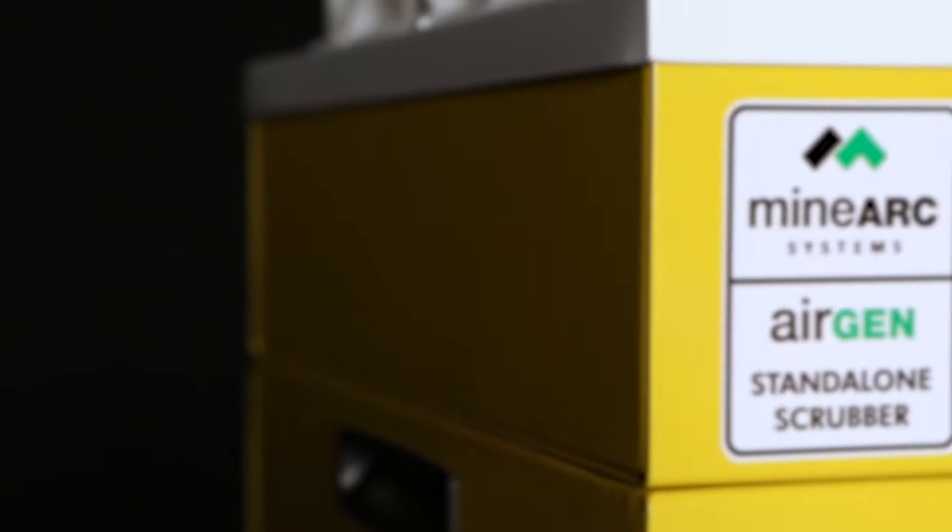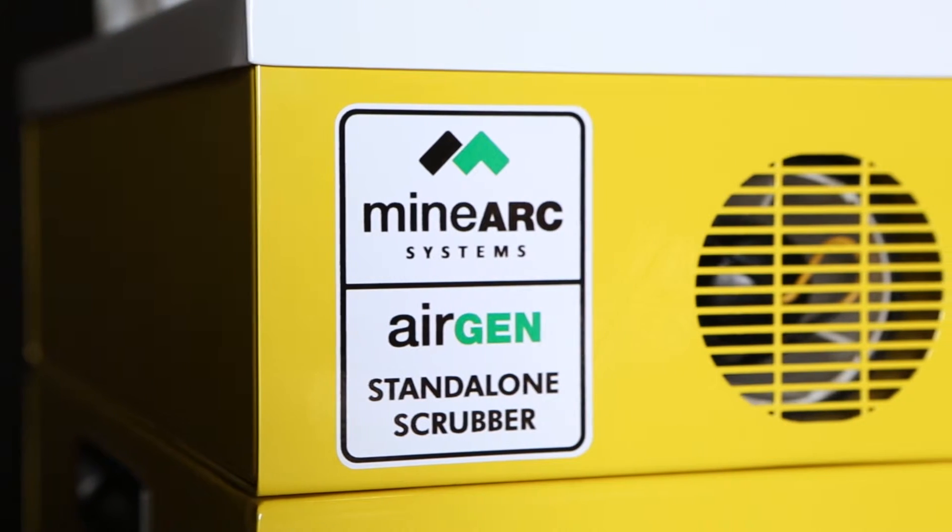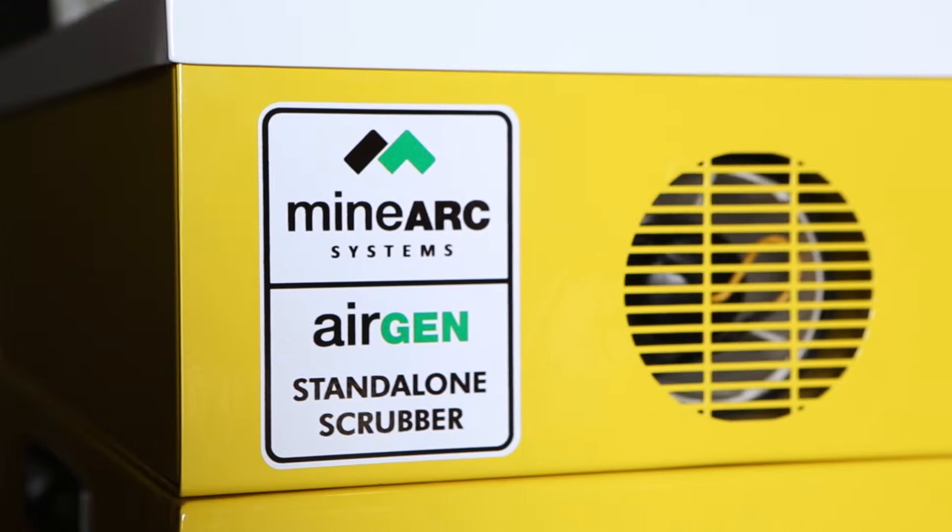Responding to the industry's demands for a lightweight, portable, stand-alone air regenerative system, Minarch developed the AirGen.